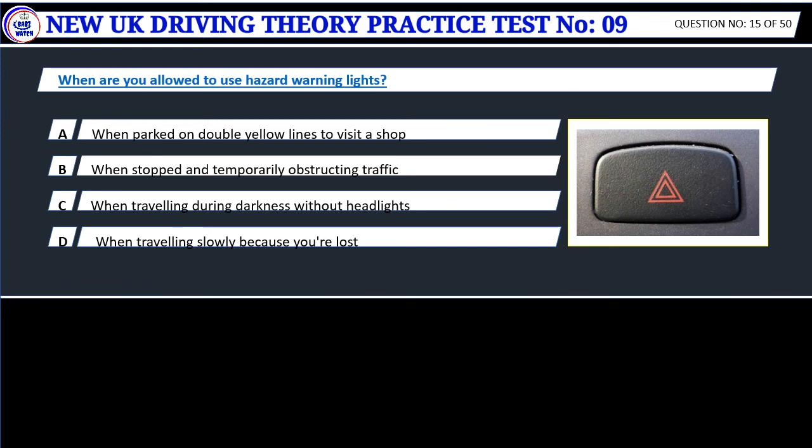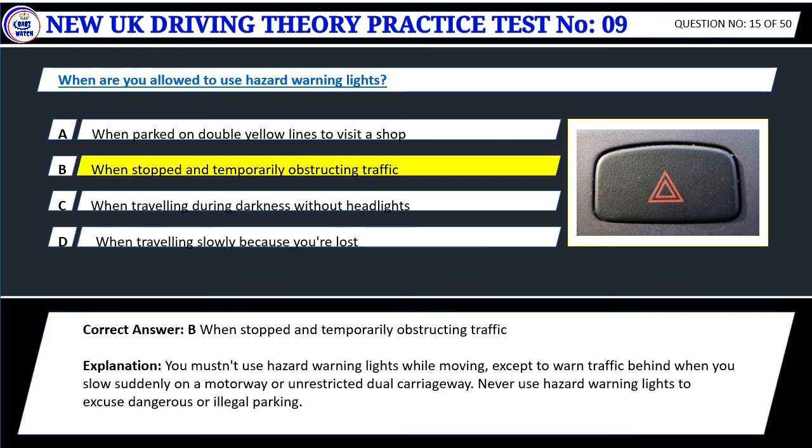Question 15. When are you allowed to use hazard warning lights? A. When parked on double yellow lines to visit a shop. B. When stopped and temporarily obstructing traffic. C. When traveling during darkness without headlights. D. When traveling slowly because you're lost. Correct answer: B. When stopped and temporarily obstructing traffic. You mustn't use hazard warning lights while moving, except to warn traffic behind when you slow suddenly on a motorway or unrestricted dual carriageway. Never use hazard warning lights to excuse dangerous or illegal parking.